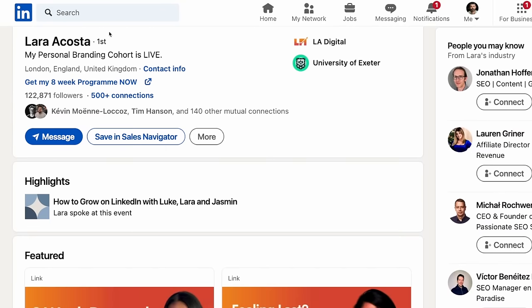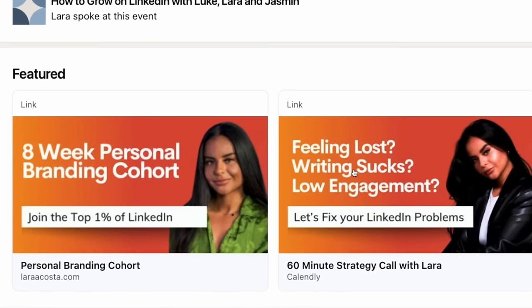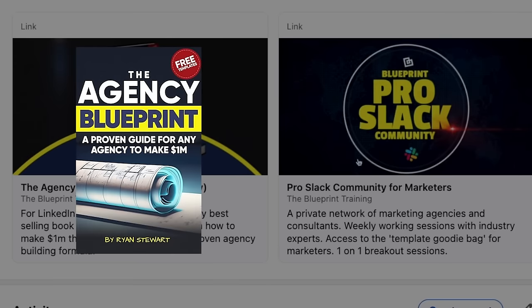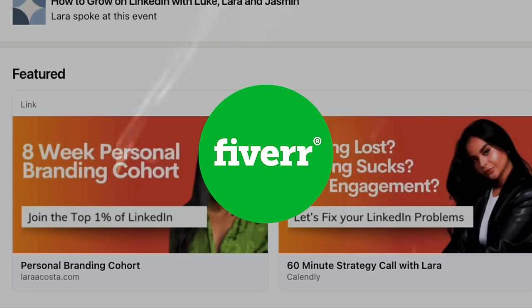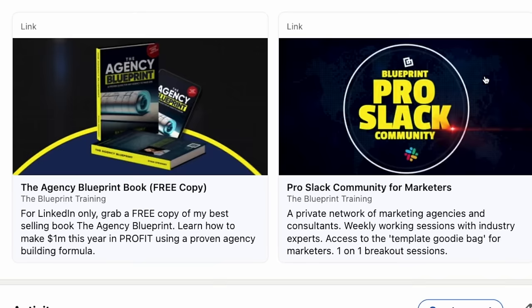Scrolling down to the featured section — this is an opportunity I like to only put two links here. You can feature a link externally to your website, a Calendly link, or your program. Some people will put links to their top posts to drive engagement, or a video. On my profile I have a link to our book as a free offer to get people into our funnel, and then to join our pro Slack community as a paid offer. You can get this designed on Fiverr for five bucks. Just make it match your call to action because this is very important real estate.